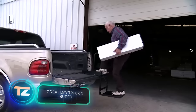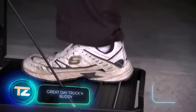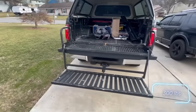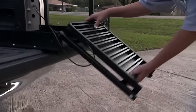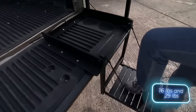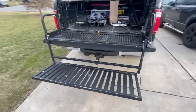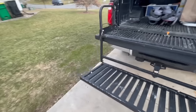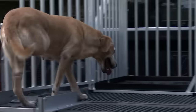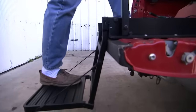We wrap up our selection with the Great Day Steps. The compact version can handle loads of up to 136 kilograms and the larger one up to 181 kilograms. Made from aircraft-grade aluminum, they weigh approximately 7 kilograms and 13 kilograms respectively. The largest step features handles on both sides. The smaller step sells for just $281, while the larger one is priced at $422.